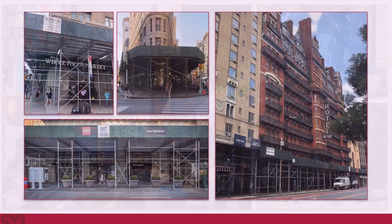Often, however, this quality of life is compromised by the ubiquitous sidewalk shed, a temporary structure needed during construction and facade maintenance. Sheds spring up on streets year-round and are designed to keep New Yorkers safe and protected from the dangers of construction work.